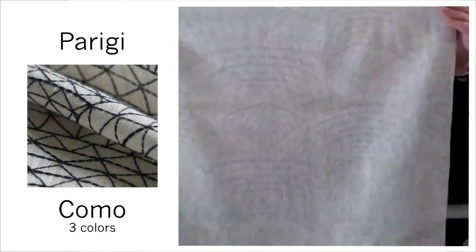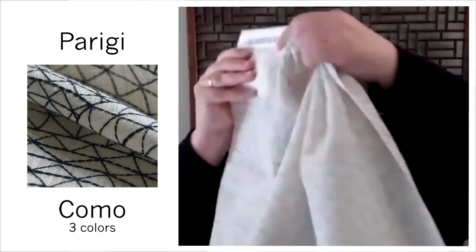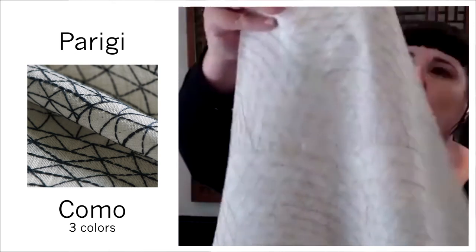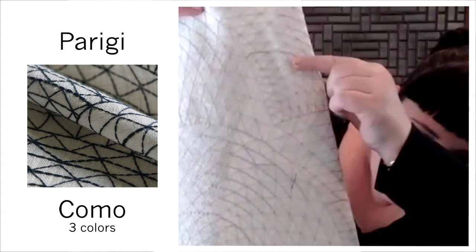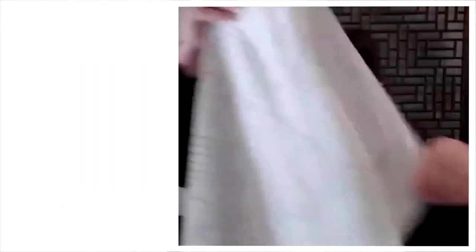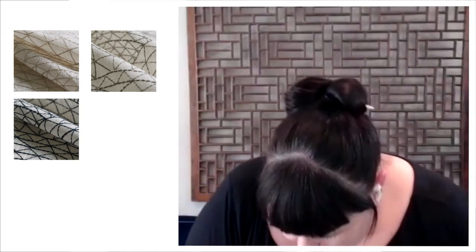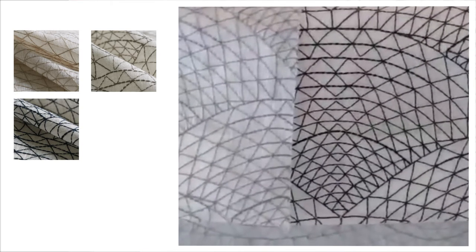The last fabric I have for you today is Parigi — this is an embroidered linen. Gorgeous. This is embroidered with single thread stitches but there are also double thread stitches, so it gives it a lot of dimension. Really beautiful, comes in color Como Stone, which is what we're looking at right now, and Grigio. You can really see those threads doubled up.